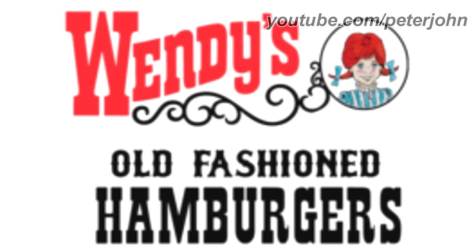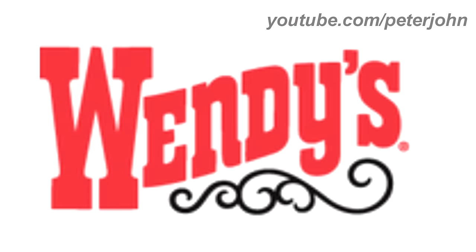1969 to 1971, there is the word Wendy's in red text, and under it there is a black line, and on the right of it there is a black circle, and inside it there is a red-haired girl, and under the circle there are the words Old Fashioned and Hamburgers in black text. Here is the word mark and the icon.